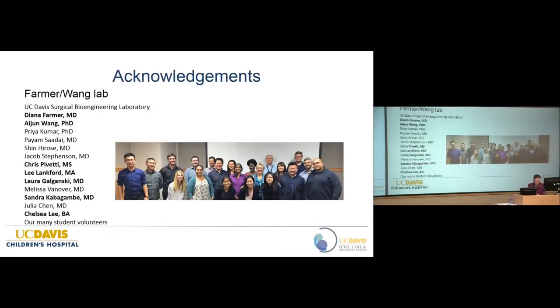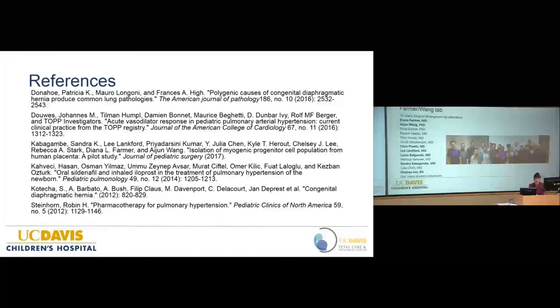I want to acknowledge the entire Farmer-Wang Lab, who provided the infrastructure and did much of the preliminary research — specifically residents Sandra Kabagambe and Laura Galgansky, who worked extensively on this project under the direction of Dr. Farmer and Dr. Wang. Our student volunteer Chelsea Lee did almost all of the in vitro work, and I want to thank her as well.